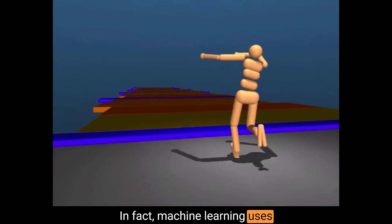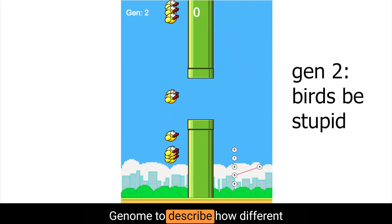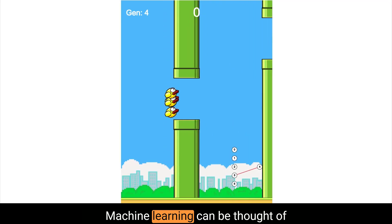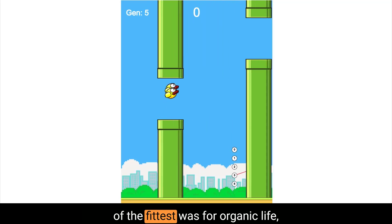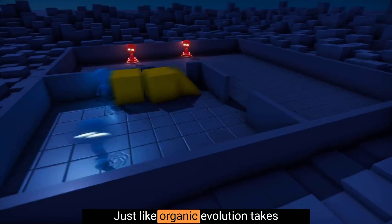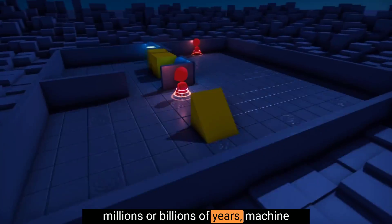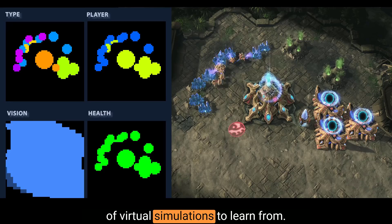The AI evolves its abilities similar to how organic life evolved its abilities over time. In fact, machine learning uses terms like generations, species, and genome to describe how different AI models improve over time. Machine learning can be thought of as what evolution and survival of the fittest was for organic life, but applied to artificial intelligence. Just like organic evolution takes millions or billions of years, machine learning can take millions or billions of virtual simulations to learn from.